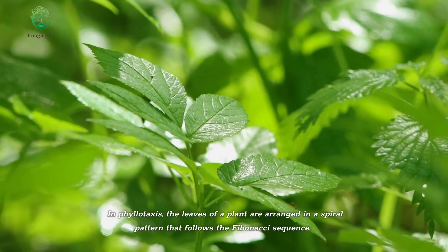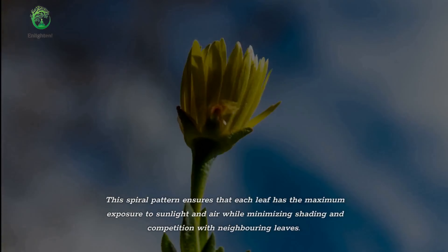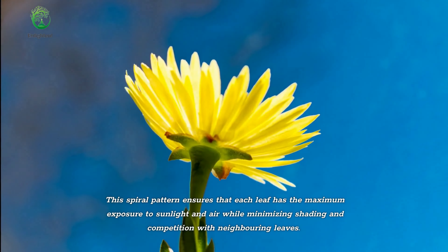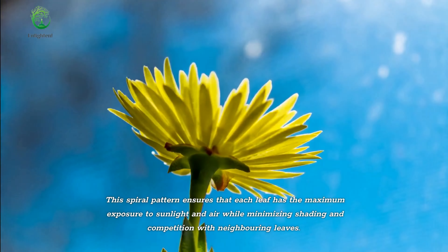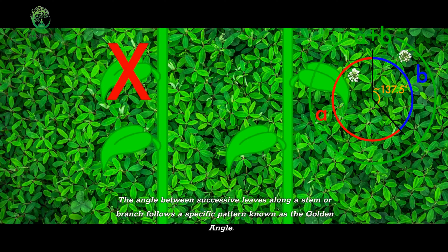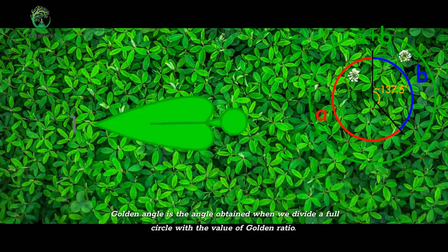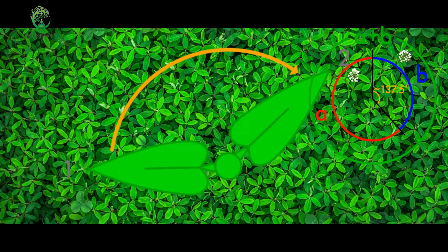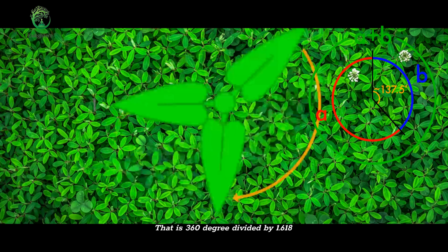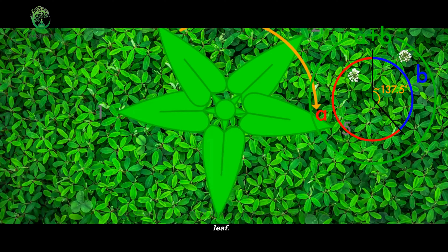In phyllotaxis, the leaves of a plant are arranged in a spiral pattern that follows the Fibonacci sequence. This spiral pattern ensures that each leaf has the maximum exposure to sunlight and air while minimizing shading and competition with neighboring leaves. The angle between successive leaves along a stem or branch follows a specific pattern known as the golden angle — the angle obtained when we divide a full circle by the value of the golden ratio. That is 360 degrees divided by 1.618, which gives approximately 137.5 degrees. By spacing the leaves according to this angle, the plant achieves optimal coverage and exposure for each leaf.